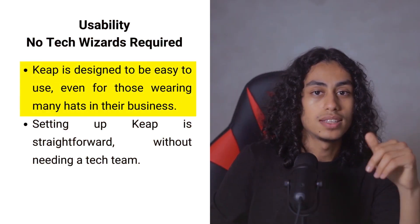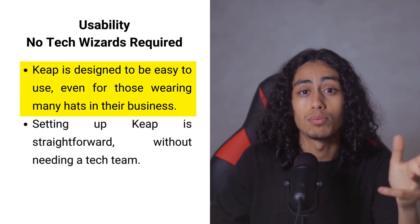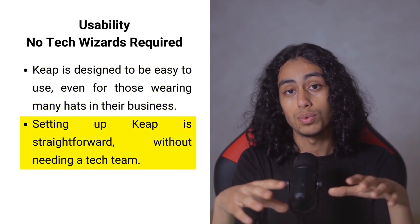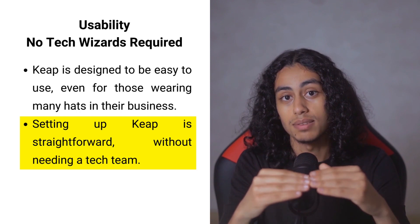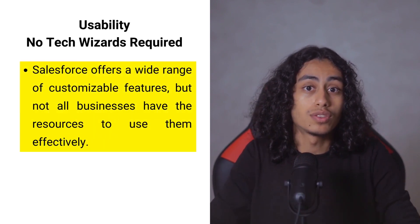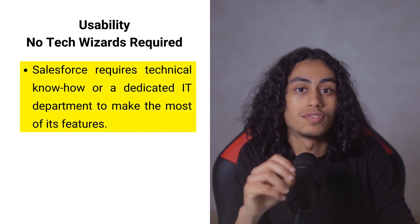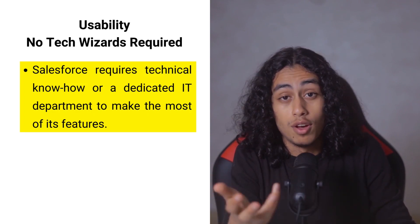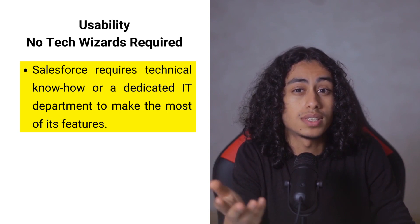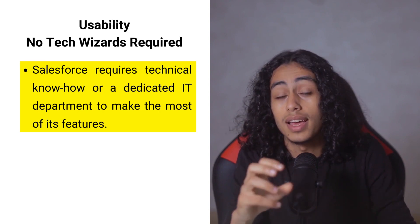Keap is designed to be easy to use for anyone, even if you are wearing many hats in your business and don't have time to learn complicated software. Setting up Keap is straightforward, allowing you to start organizing your customer relationships and marketing without needing a dedicated tech team. Salesforce offers a wide range of features that can be customized to fit any business needs, but making the most of these features often requires technical know-how or a dedicated IT department. For businesses without these resources, Keap stands out as the more accessible option.